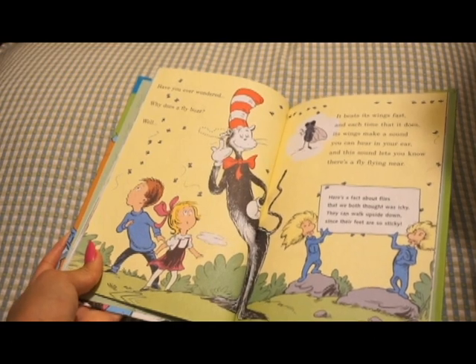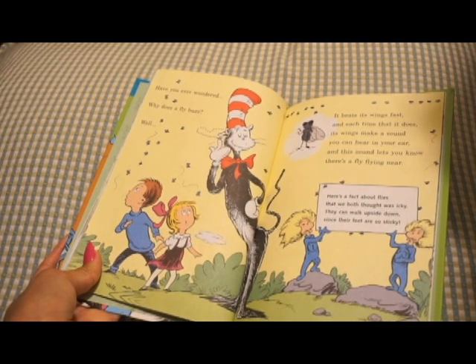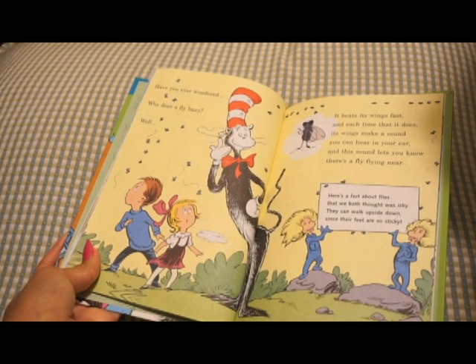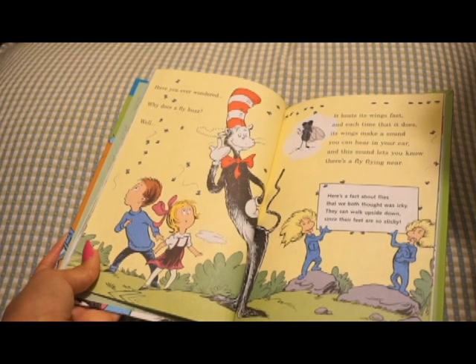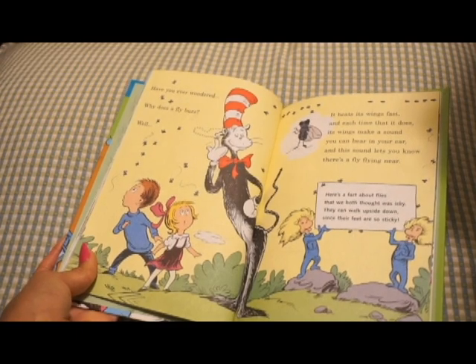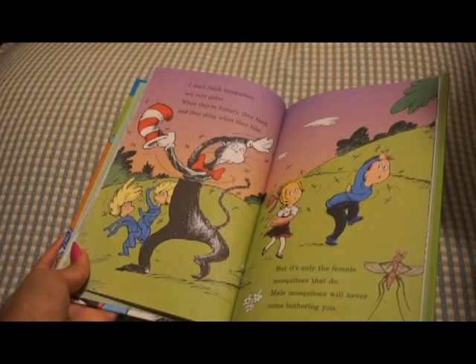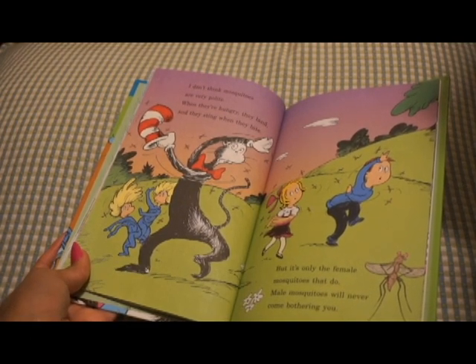Have you ever wondered why does a fly buzz? Well, it beats its wings fast, and each time that it does, its wings make a sound you can hear in your ear. And this sound lets you know there's a fly flying near. Here's a fact about flies that we both thought was icky — they can walk upside down since their feet are so sticky. I don't think mosquitoes are very polite. When they're hungry, they land and sting when they bite. It's only the female mosquitoes that do. Male mosquitoes will never come bothering you.